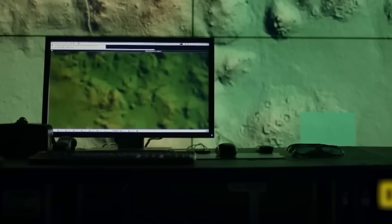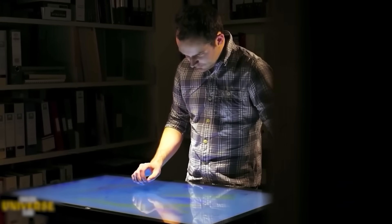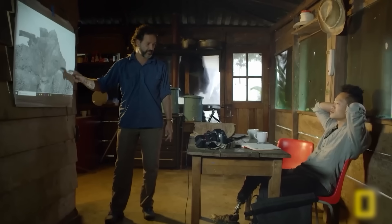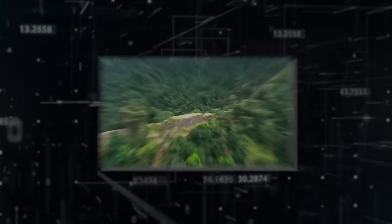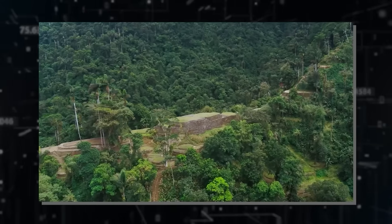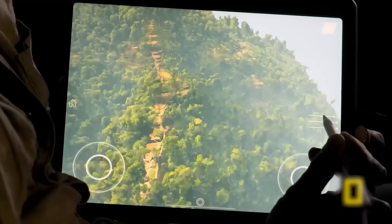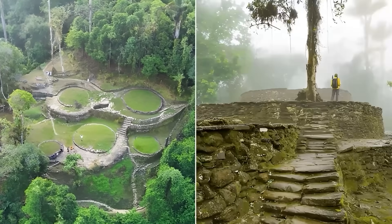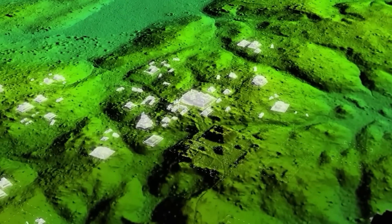As the raw data began to process, the mood in the lab shifted from academic curiosity to stunned silence. The computer screen, which should have shown familiar lumpy, jungle-covered hillsides, began to render something impossible — a sprawling geometric network of lines and shapes that stretched for miles in every direction from the known city. These weren't natural formations. The system was painting a picture of massive, interconnected urban centers, plazas, stone roads, and agricultural terraces, all linked with the precision of a modern city grid.